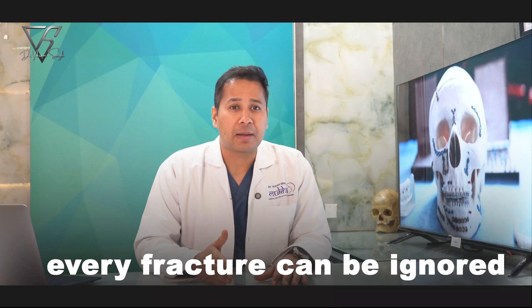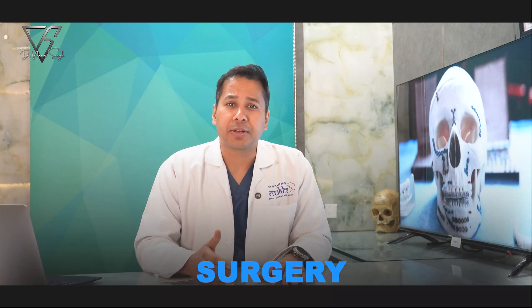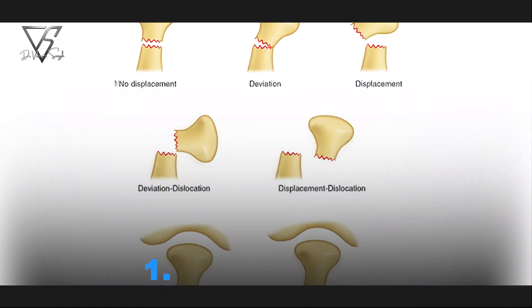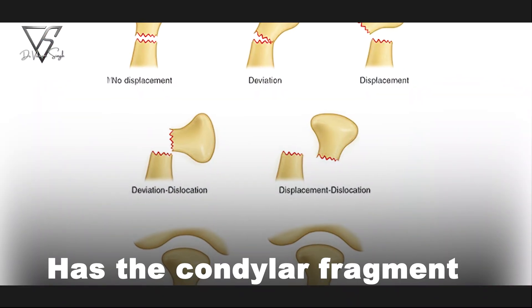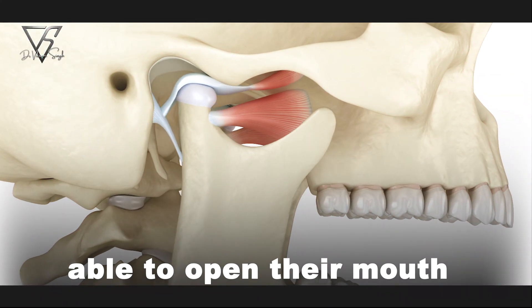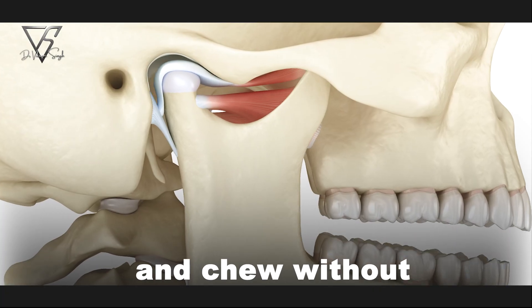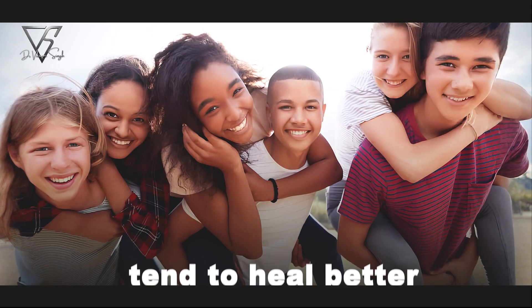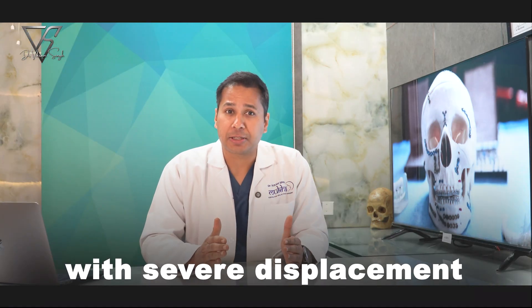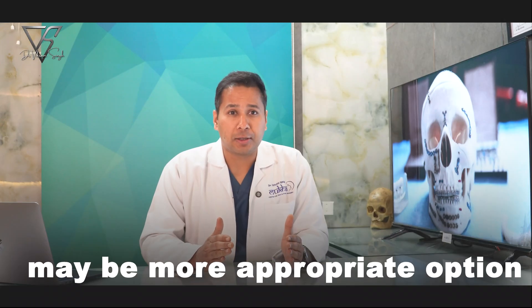But that doesn't mean every fracture can be ignored. The decision between surgery and conservative management depends on three critical factors. First, displacement — has the condylar fragment moved too far from its original position? Second, function — is the patient able to open their mouth properly and chew without deviation or difficulty? Third, age — children and adolescents tend to heal better conservatively, whereas in adults with severe displacement, surgery may be the appropriate option.